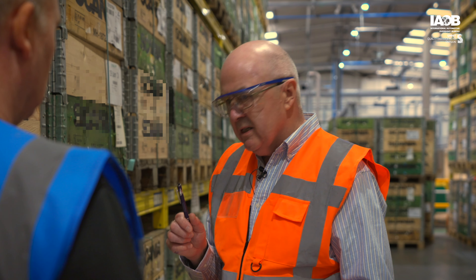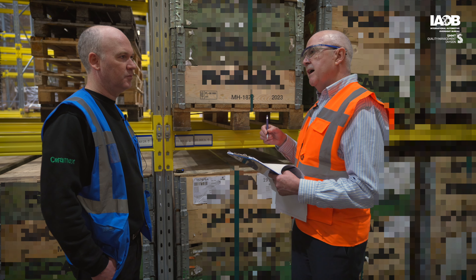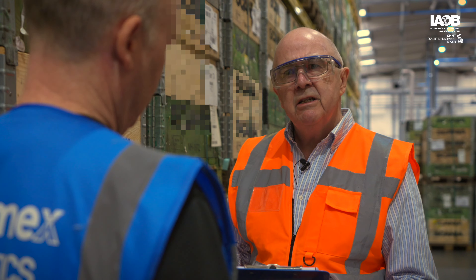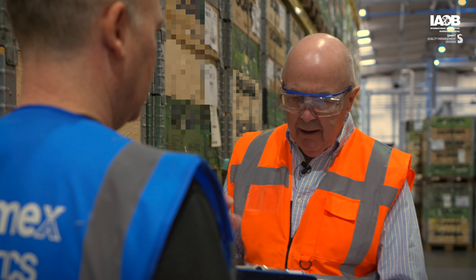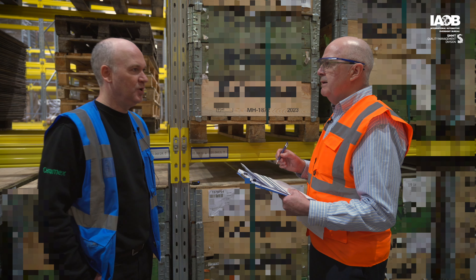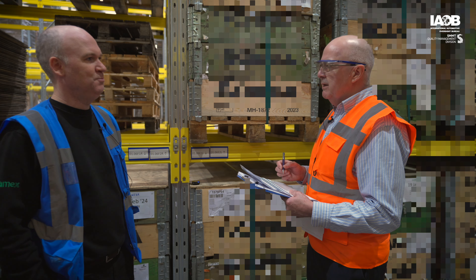I see in this package we have eight filters. At this stage, is there any checking of what is in the box? No, not at this stage. Where does that happen? That would be in production. We're going to follow that because that's the next step in the process. Thank you very much for that explanation — we'll follow the process through to the next step.